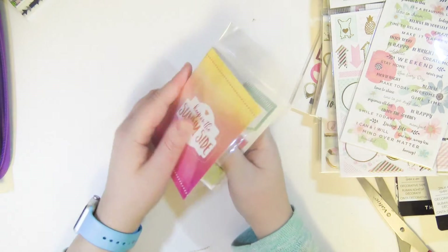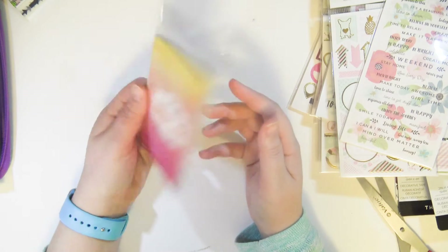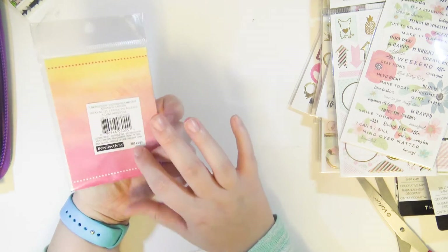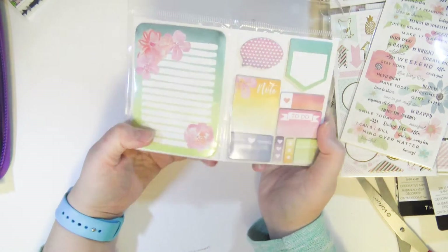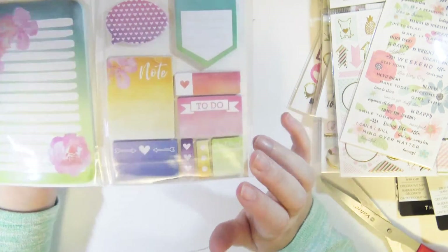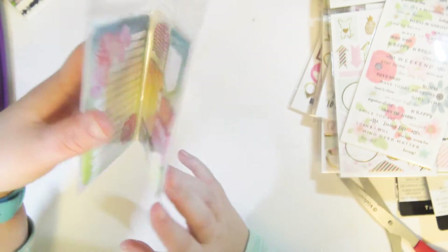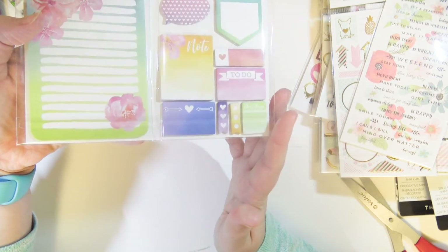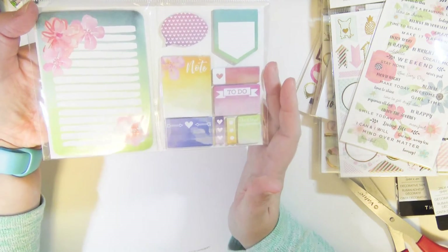They also had these little sticky note booklets — I think there were three different ones and they were $7.99 each. You get 200 pieces and they're little sticky note books. This one was my favorite because these mini checklist things were to die for. As if I need more sticky notes, but I just couldn't leave them there. I got my favorite one and probably won't be getting the other two to be honest because I really don't need more.